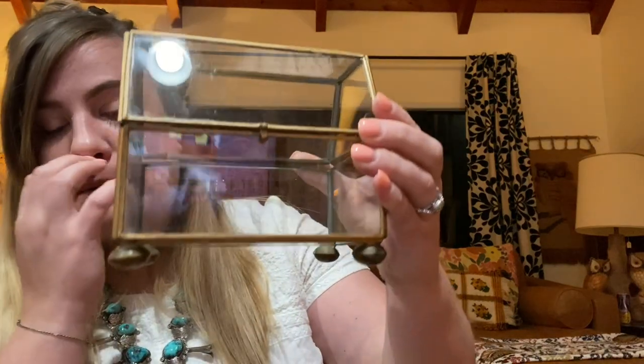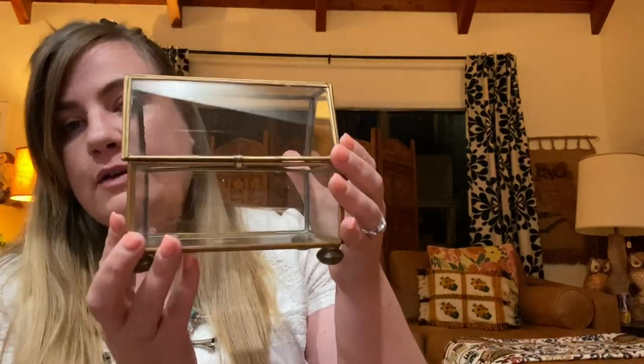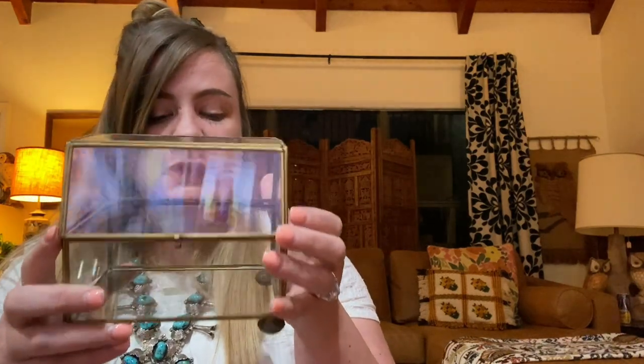Then I picked up this little vintage brass and glass terrarium or jewelry box — very pretty, kind of a little wobbly the way vintage does. I thought it was really cute; I like the little feet. These usually do okay for me on Etsy so whenever I find them I pick them up.